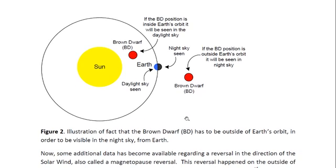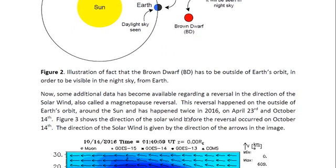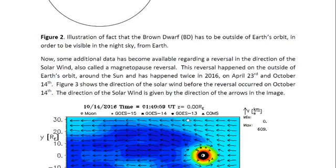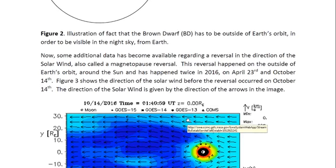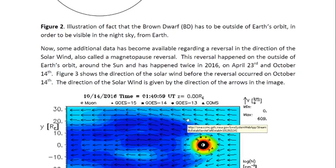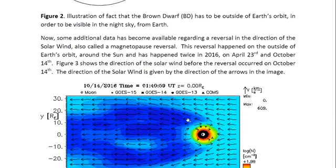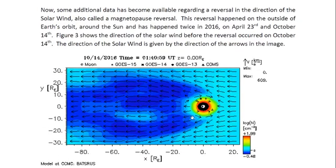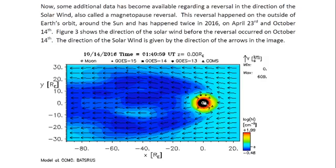Some additional data has become available regarding a reversal in the direction of the solar wind, which is called the magnetopause reversal. This reversal happened on the outside of Earth's orbit around the sun and occurred twice in 2016: on April 23rd and October 14th. Figure three shows the direction of the solar wind before the reversal occurred on October 14th. The direction of the solar wind is given by the direction of the arrows in the image. The sun is here, and the Earth is the little white circle. The solar wind direction is given by these arrows, and it's all pointing in the correct direction, which is away from the sun.